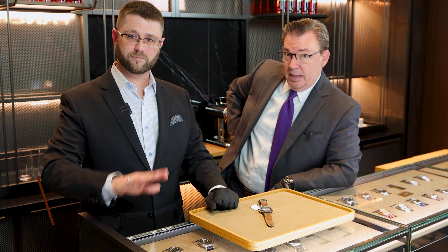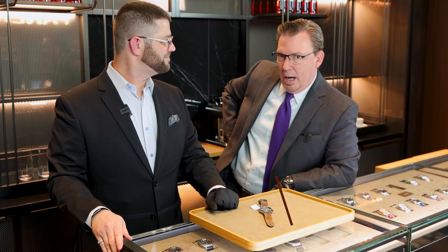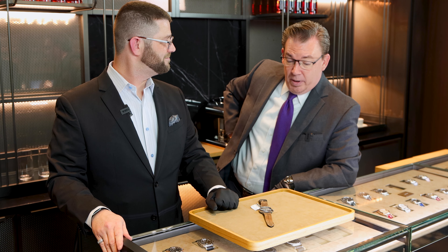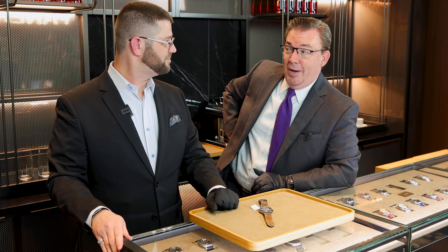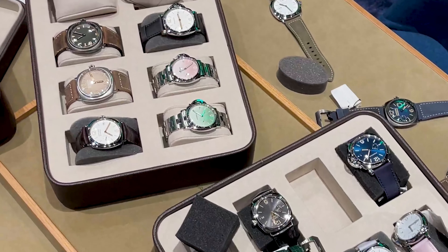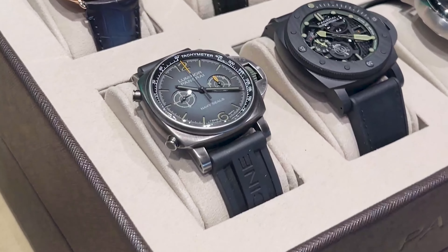Hey everybody. Today we are at the new Panerai Boutique in Scottsdale Fashion Square. Absolutely stunning location — if you have not been here yet, please come down. It is really awesome. Today I'm here with Keith. Keith is new to the Oliver Smith and Panerai family, but not new to watches. And today we are here specifically because we have a real treat for you — all of the novelty products from Panerai from Watches and Wonders 2023 are physically here in the store.